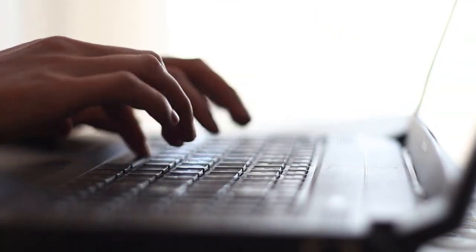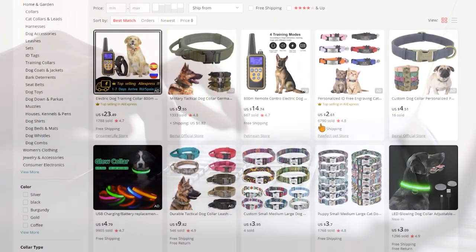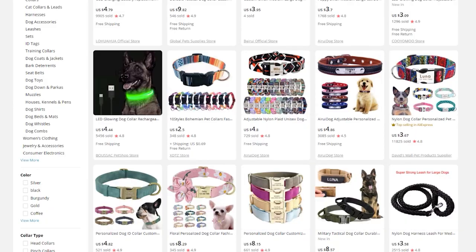AliExpress dropshipping — a full tutorial for beginners. If you're thinking about starting to dropship and AliExpress is on your mind as one of your first suppliers, do not miss this video. Here I'm going to take you guys step by step, hand in hand, as I show you how you can start, run, and manage a profitable dropshipping business when you're dropshipping from AliExpress, no matter what selling channel you're using.